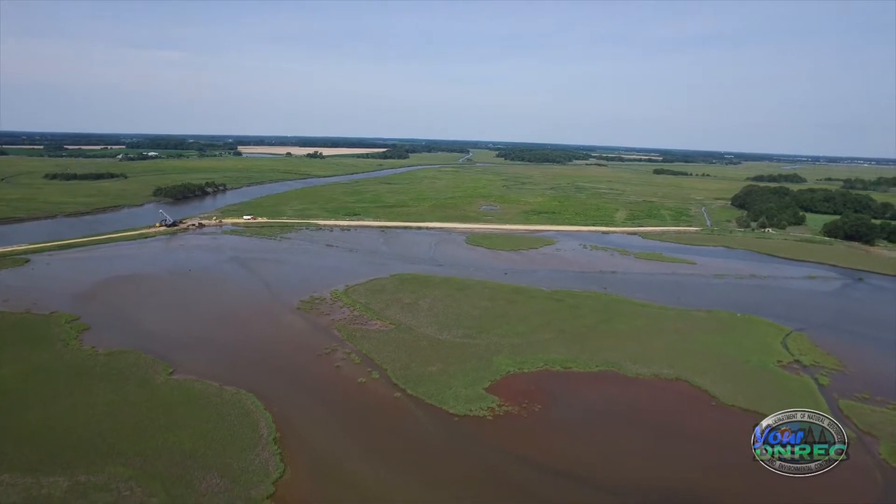We are at the Ted Harvey Conservation Area. We're overlooking the South Impoundment, which is a 450-acre impoundment that was built in the 1960s.